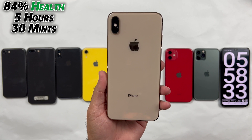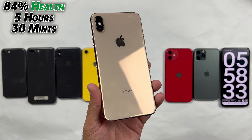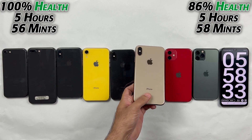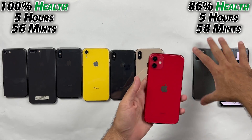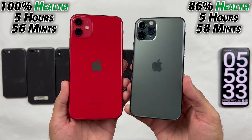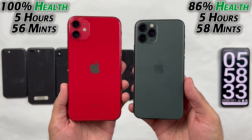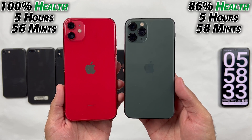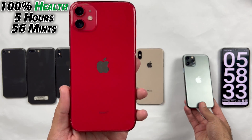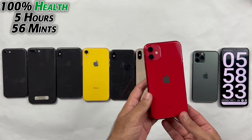The XS Max lasted 5 hours and 30 minutes with 84% health, and this is the reason why I recommend it to gamers because 5-plus hours of backup for the XS Max is excellent. On the iPhone 11, we have 100% health which was replaced, and it got almost 6 hours of backup, which is the same as the iPhone 11 Pro with 86% health. The iPhone 11 did perform very well against the XS Max because of the fresh battery installed on it.